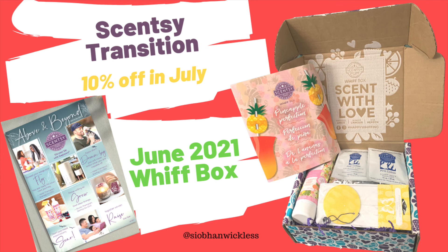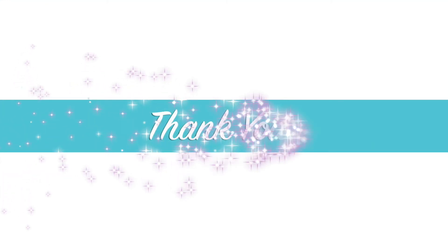That is it for our Scentsy Whiff Box in June! I'm so excited to get the July one coming up soon. I hope you all have enjoyed this video and I look forward to speaking to you soon. Please feel free to leave comments below, ask any questions, and I'll see you again soon. Take care, everyone. Thank you for joining — if you like what you see, please like and subscribe for more.